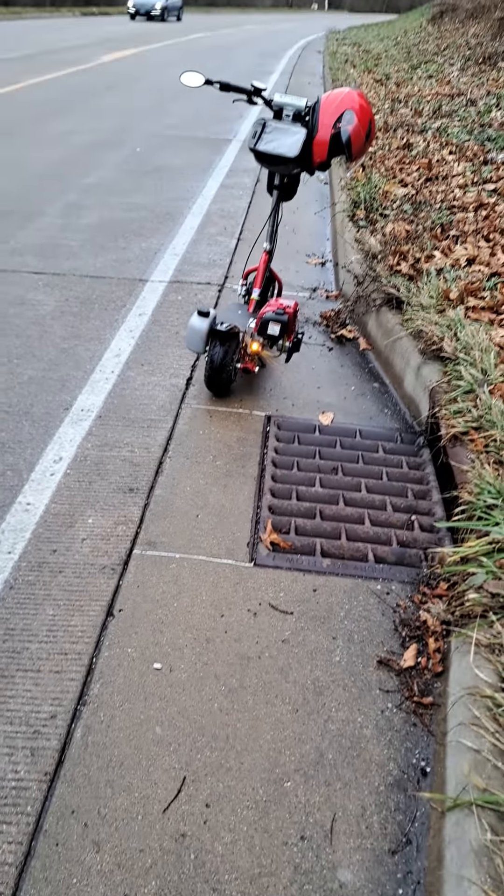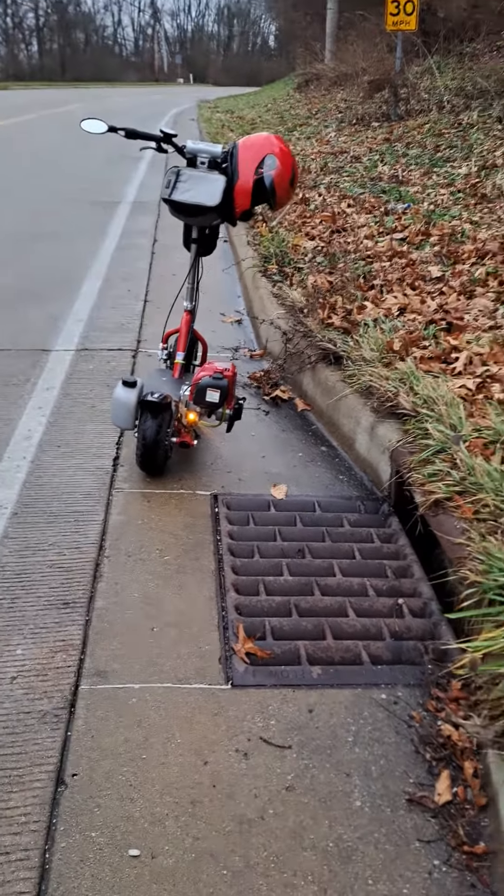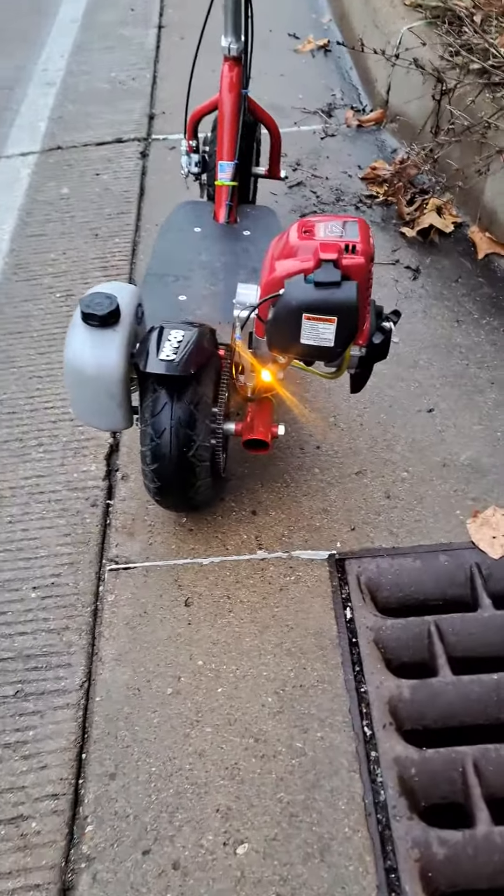I'm just trying to show you guys how visible my safety light is on the rear of the bike in daylight. Check it out — there I am, and you can see that right there. That is my safety light.